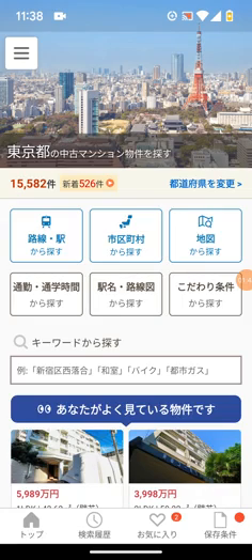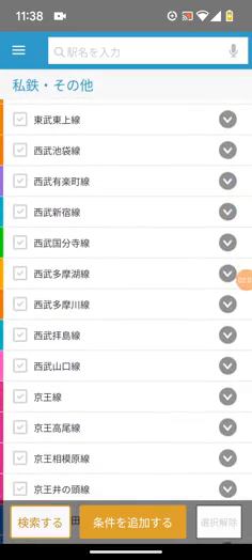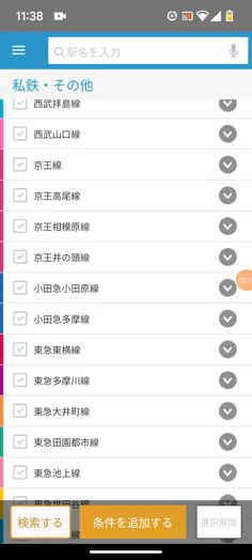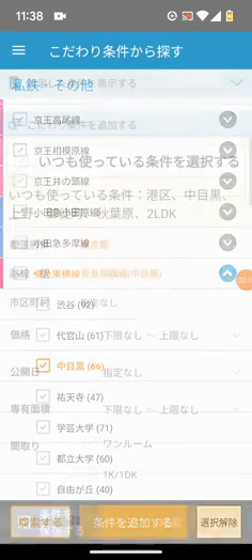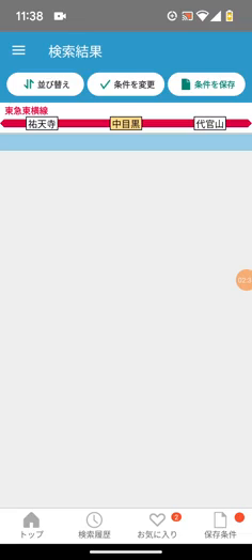Today we're going to look at the Daikanyama and Nakameguro neighborhood, just west of Shibuya. If you're a person who wants mediocre Japanese - you don't have a goal of having really good Japanese - then buying in a neighborhood like this is an absolute no-brainer, because you're going to have liquidity. You can keep it forever or sell it. You'll hear the Toyoko Line right there. Let's click on Nakameguro - a very popular neighborhood in Tokyo - and look at all the listings.